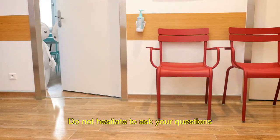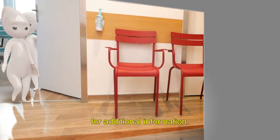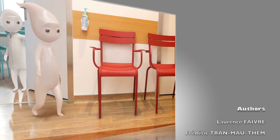Do not hesitate to ask your questions to the prescribing geneticist or to the genetic counsellor for additional information.